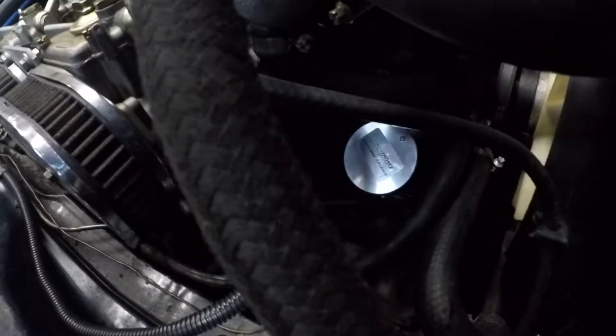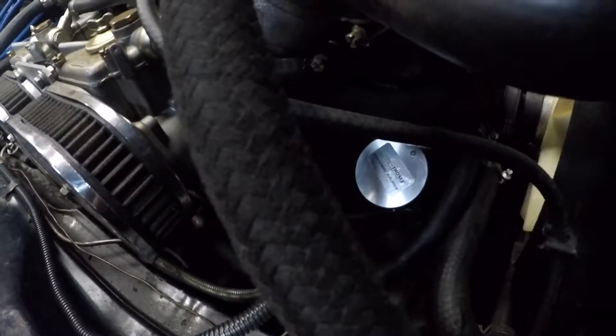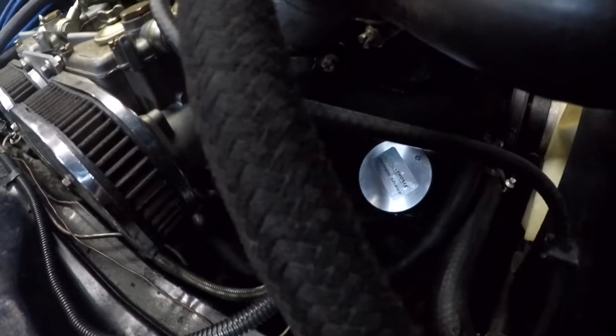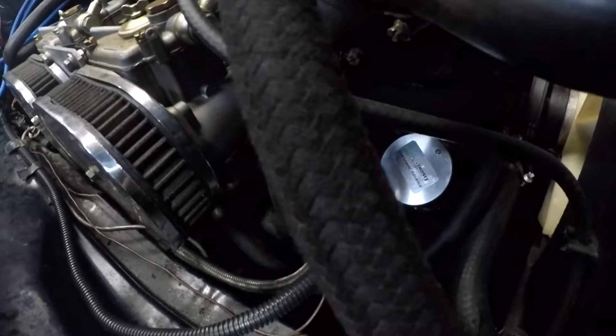Installation is quite simple. Put the engine up on six degrees before top dead center. Take your distributor out, slip the trigger unit in, turn it until the red LED is lit, and you're set.